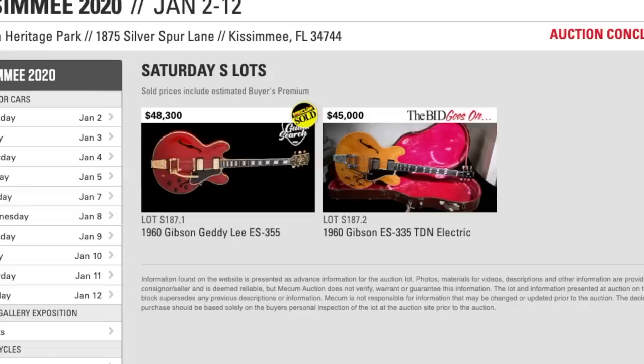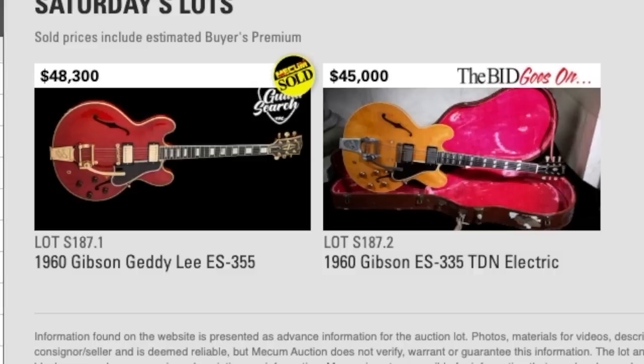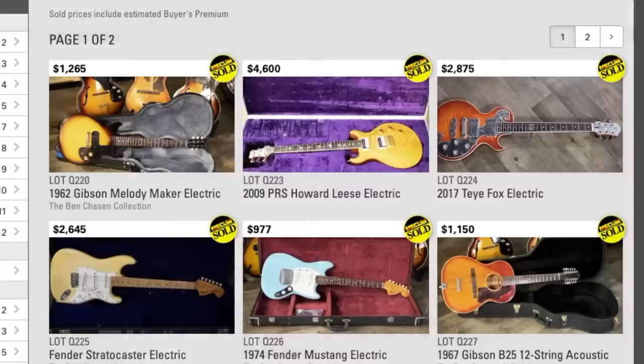What did we miss on Saturday? That was the Getty Lee 355. Did you guys hear the news - Neil Peart passed away. I'm not the biggest drummer - I was just a young guy playing with my stepdad's work band at the time, and he was really into Neil Peart. Looks like this one's going to get auctioned off again at 45,000.